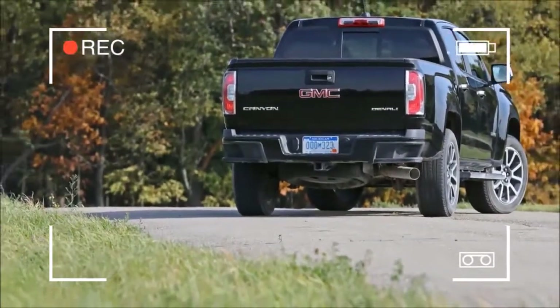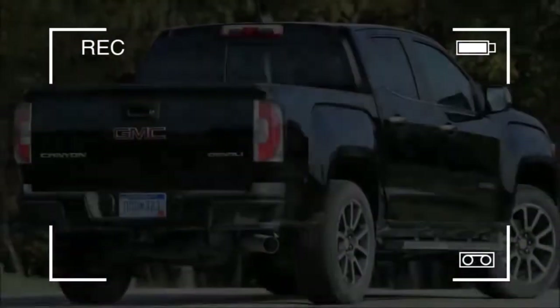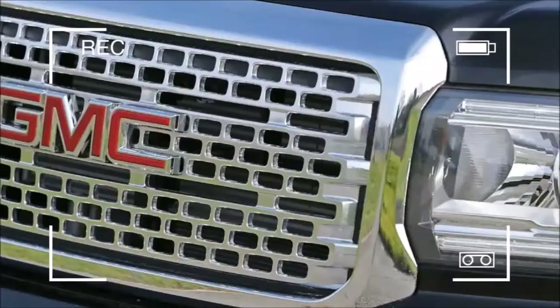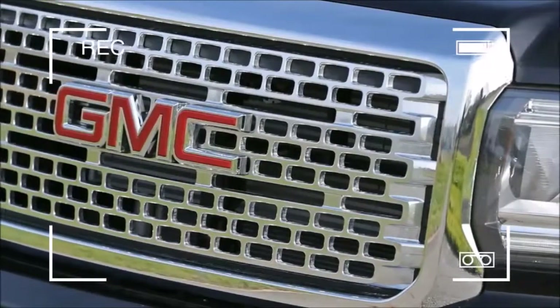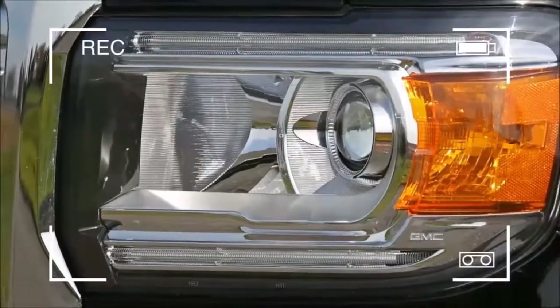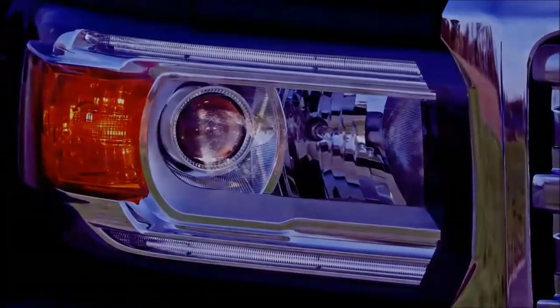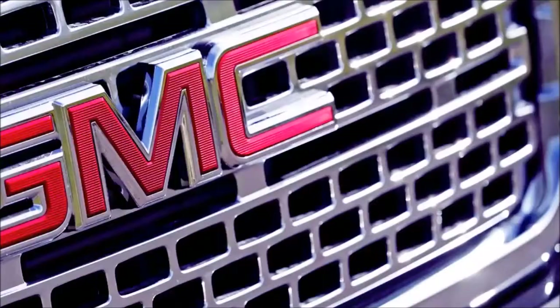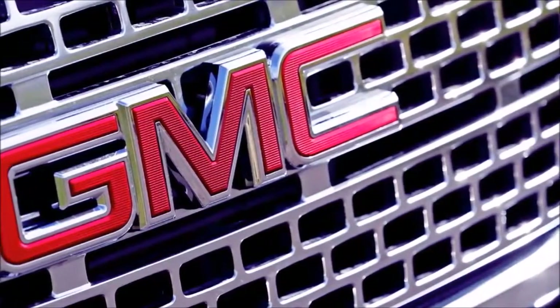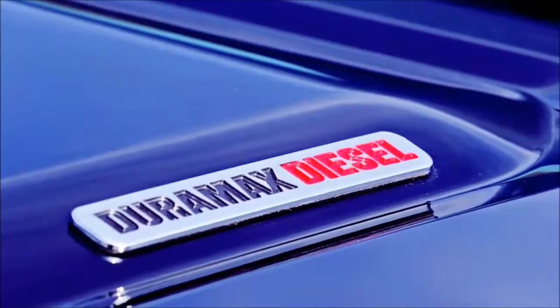What was new for 2017: cosmetically unchanged, the Canyon gained a revised V6 that added three horsepower and six pound-feet of torque to the 2016 model. The engine was paired with a new eight-speed automatic. Fuel economy was virtually unchanged despite the addition of cylinder deactivation, although the V6 proved significantly quicker in our testing.